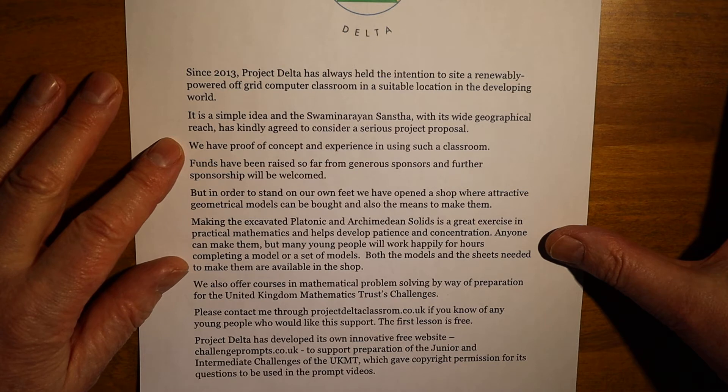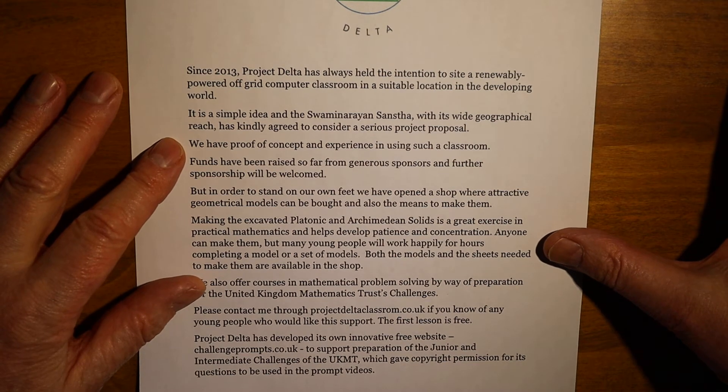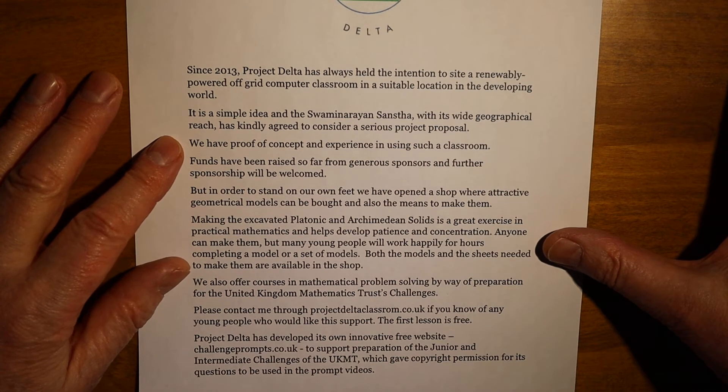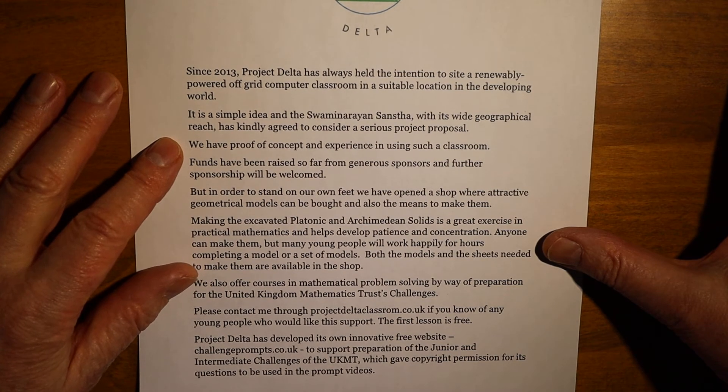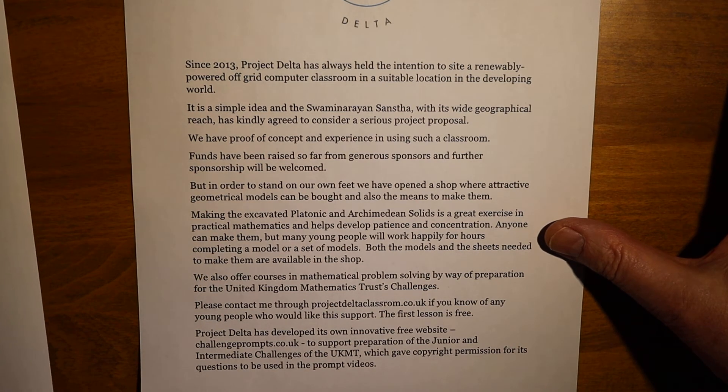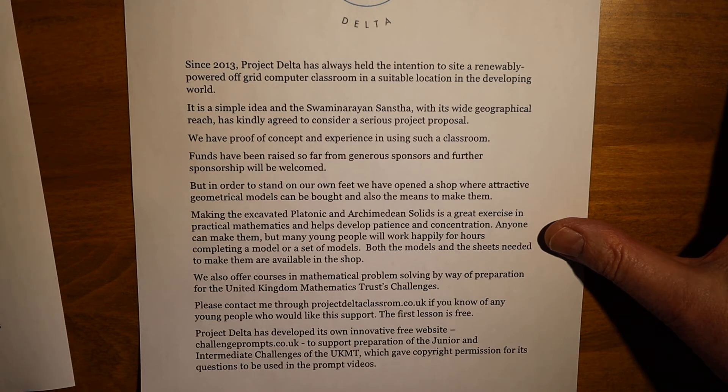We also offer courses in mathematical problem solving, by way of preparation for the United Kingdom Mathematics Trust's challenges, and we have some 15 years of experience of preparing students. Problem solving is the highest order skill in mathematics, and students who wish to study mathematics or STEM subjects at university will find the skill highly prized by admissions tutors.